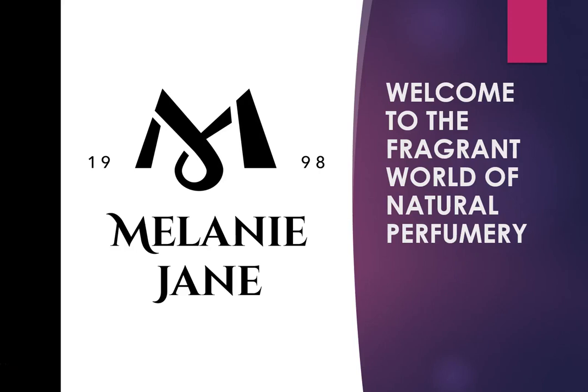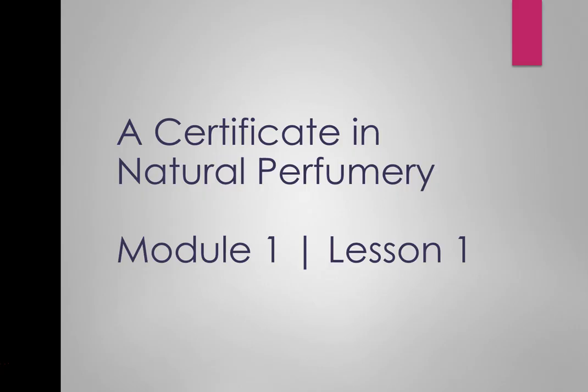Hello and welcome to the fragrant world of natural perfumery. I'm Melanie Jane and I'm really excited to take you on this aromatic journey through fragrance. So let's get started. This is called a Certificate in Natural Perfumery, and why natural perfumery? Basically because it's the easiest thing to learn — when it comes to naturals, you'll be familiar with some of the smells already.